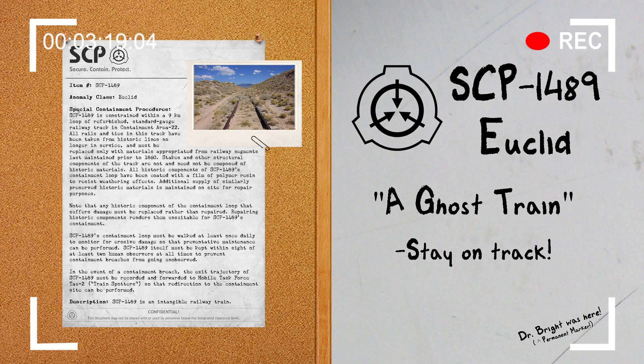Because SCP-1489 appears entirely solid and real to direct human observation, it typically causes significant disturbances when traveling through inhabited areas. Due to the difficulty involved in locating all witnesses, the Foundation has previously practiced a disinformation campaign consisting of stories of ghost trains to discourage such witnesses from being considered credible. SCP-1489's locomotive resembles a Minerva-class tank locomotive used by the London and Southwestern Railway in the mid-19th century but lacks any distinguishing marks. Both the locomotive and subsequent cars appear appropriate for the time period, displaying only minor wear, and SCP-1489 houses an appropriate complement of both passengers and cargo, which share its properties of intangibility and invisibility to indirect observation.